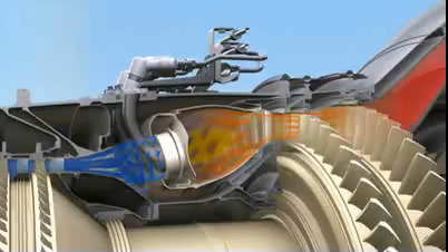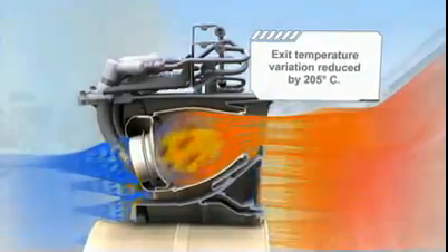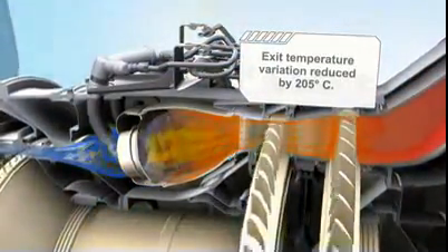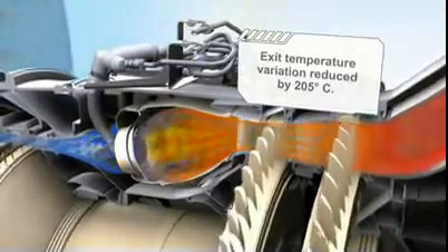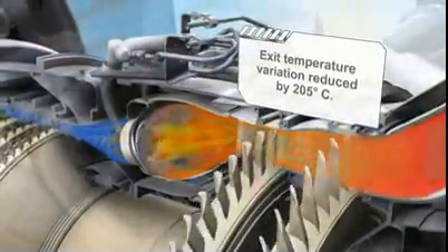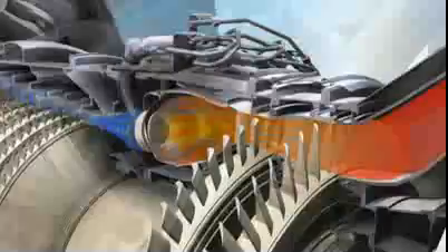If most combustors operated at the record pressures inside the GE NX, the flame temperatures would be unacceptably high and wouldn't keep NOx production in check. Not so with the GE NX, where we feature an advanced TAPS combustor in development since the year 2000. This combustor keeps temperatures low by utilizing lean burn combustion and a more uniform gas stream temperature profile, reducing the severity impact downstream.